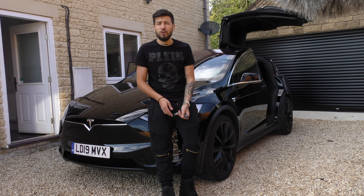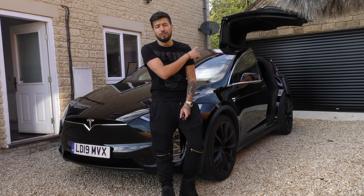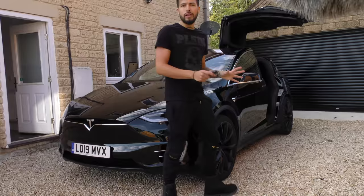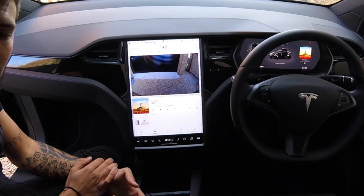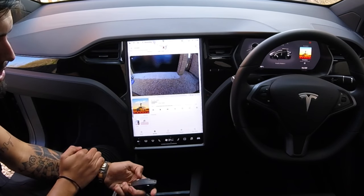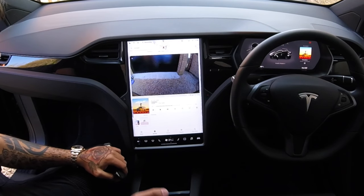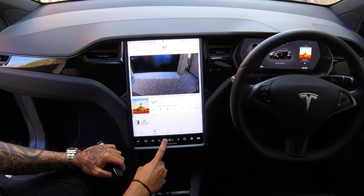Now obviously he's a pretty big dog. He doesn't like getting in the back either — he has to use the falcon wing doors because he likes swag. So he's in now. Let's go inside and have a quick look. My dog is in the back of the car and he's pretty happily sat back there, so I'm just gonna close the falcon wing door and let him settle in.